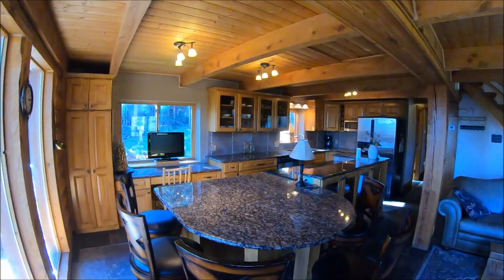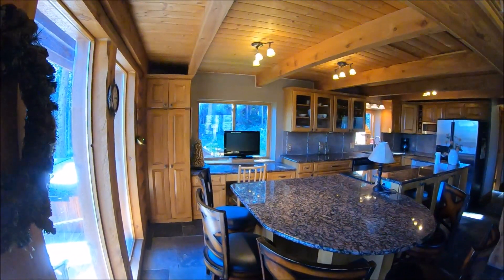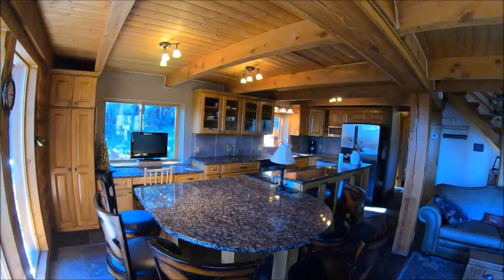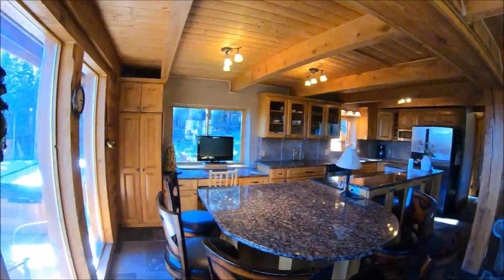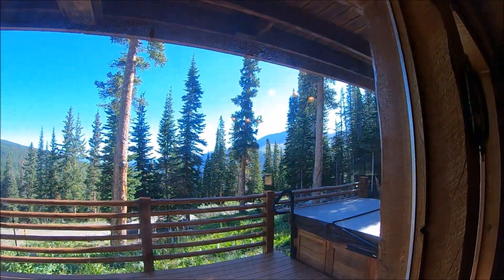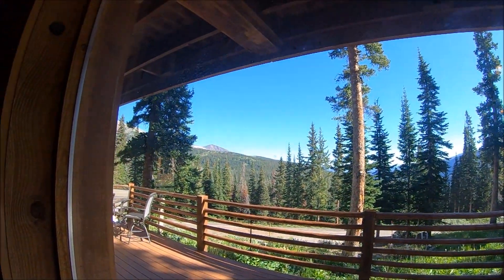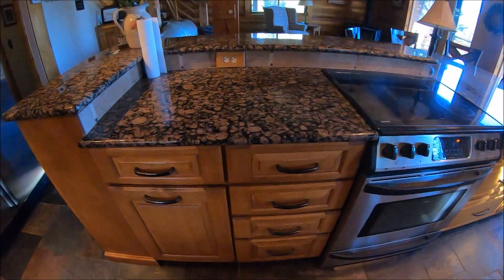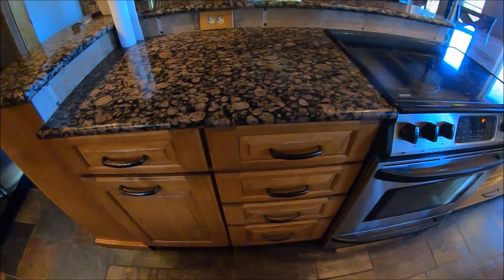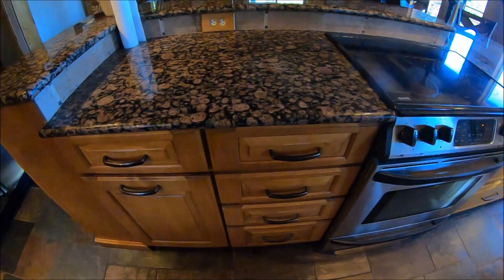There's much more natural light in here during the daytime. I was here at seven o'clock last night and the sun was starting to go down, but it looks like as the sun continues to come up it's just going to get brighter and brighter in here. The cabinetry and drawers are quite nice — they have that auto-close mechanism.